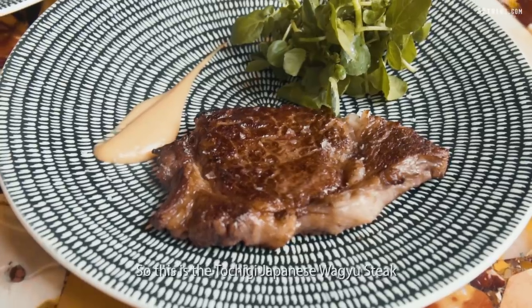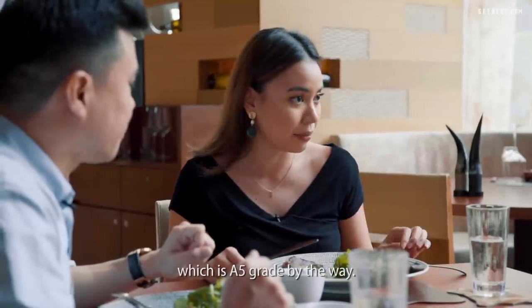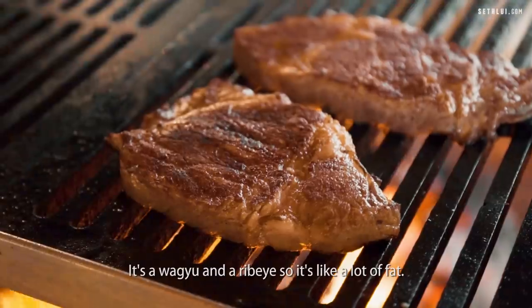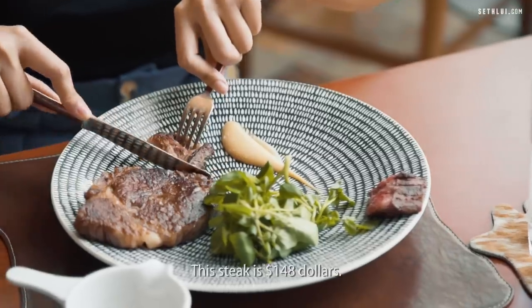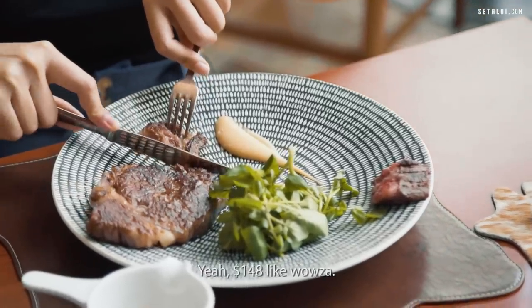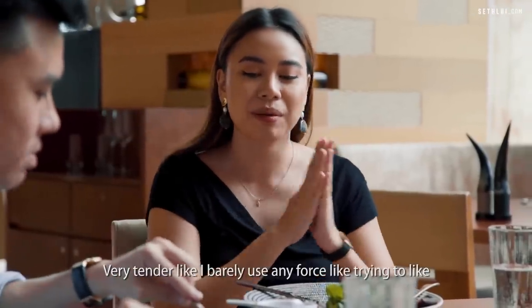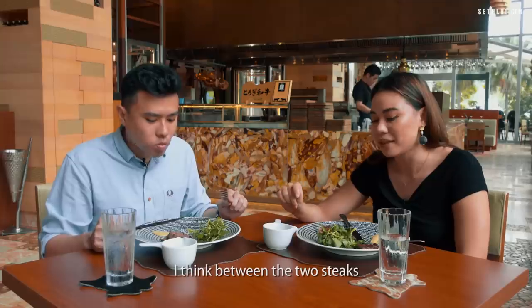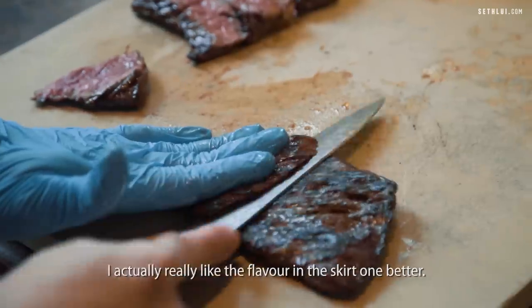This is the Tochigi Japanese Wagyu steak, which is B5 grade — the highest grade for Japanese Wagyu. It's a Wagyu rib eye so there's a lot of fat. The steak is $148. Very tender — I barely use any force trying to cut it. Between the two steaks, I actually really like the flavour of the skirt one better.